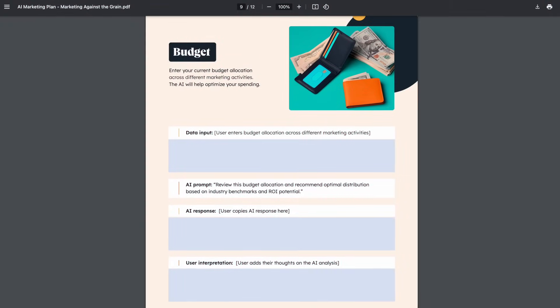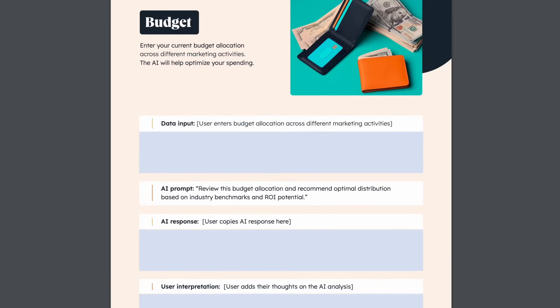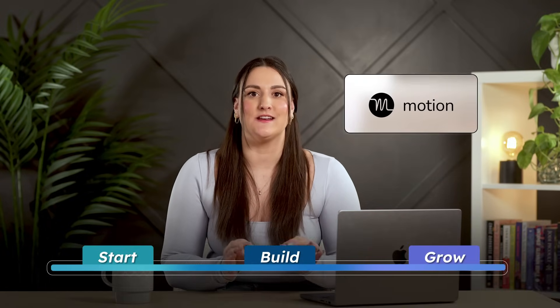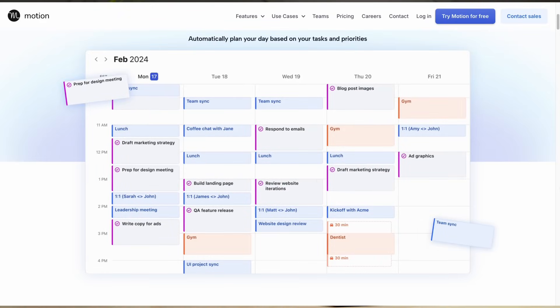Here's a sneaky hack: once you've got a handle on your numbers, fill out the budget page in your AI marketing guide and use the prompt to discover how your budget can be better optimized. Time is your most valuable asset, and Motion is a productivity AI all about managing it better. It uses AI to automatically schedule your tasks, meetings, and deadlines, and adjusts as your priorities change — keeping your day organized without you having to lift a finger. I save a huge amount of time every day using Motion. It's honestly incredible.